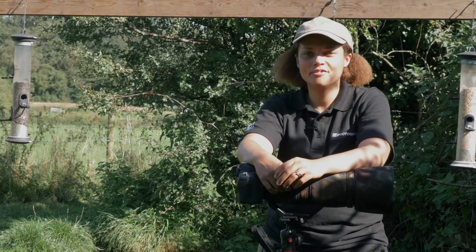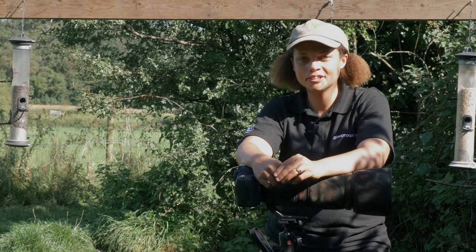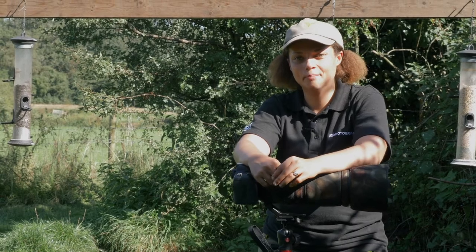Hello, I'm Rachel Sinclair, eye photography wildlife tutor. Today I'm at Martin Heath Trout Pools and I'm going to share with you seven tips when photographing animals at bird hides.